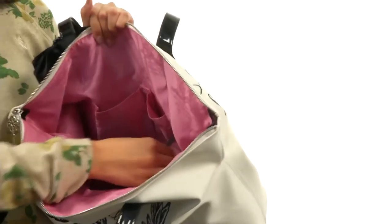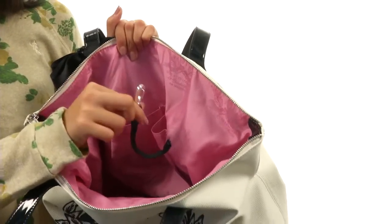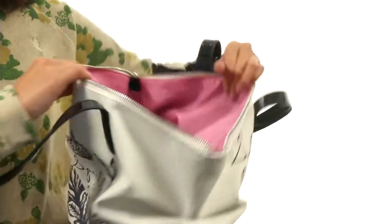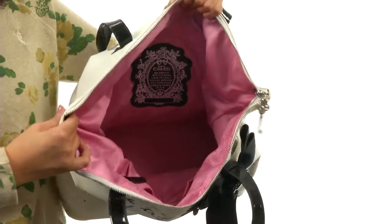I always love when a bag has this really great little feature, and that is an attached key hook. So that way you don't have to go digging for your keys ever again — because who likes that? A lot of your problems solved in one second right there.